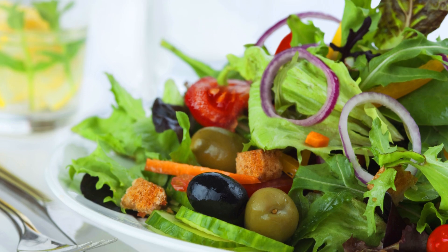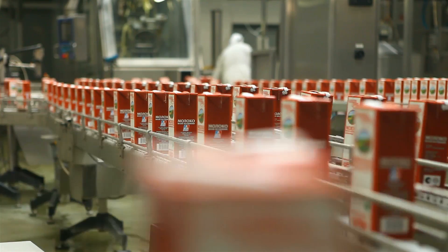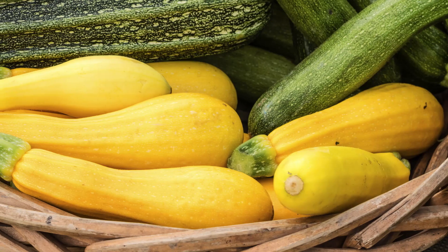Cereal for breakfast, salad for lunch, cookie for a snack. Chances are you've eaten a GMO food today. They're found in 80% of packaged foods in the U.S., and in crops such as corn, soy, zucchini, and yellow summer squash.